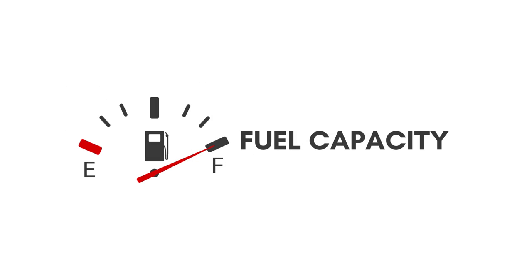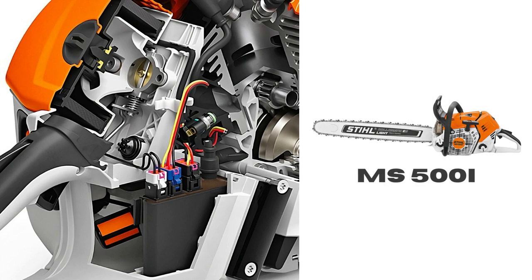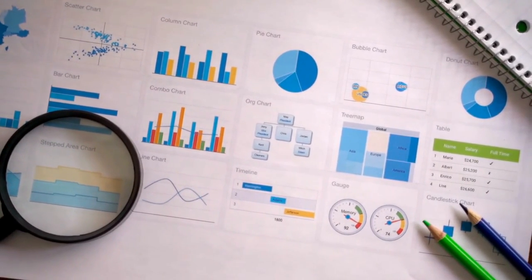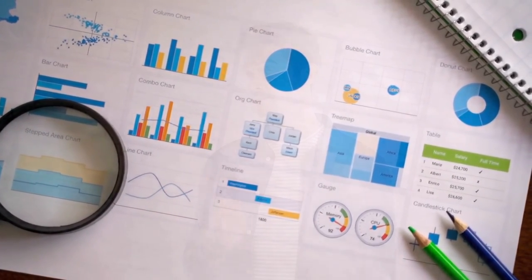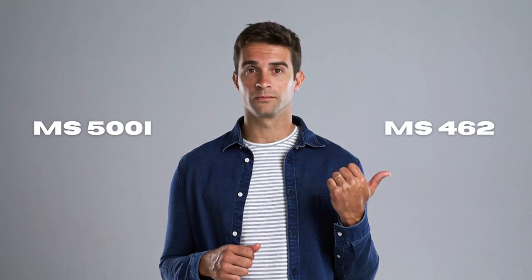There are also certain features such as the EFI that are only available on the 500i. This video will outline all the differences in detail that you might have overlooked. I will also express my opinion regarding which product seems better to me.